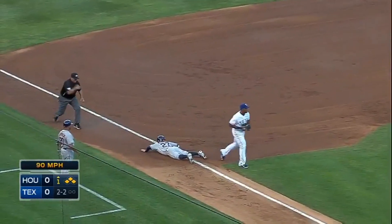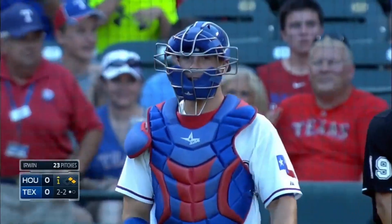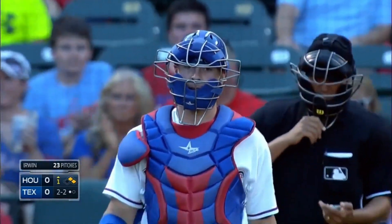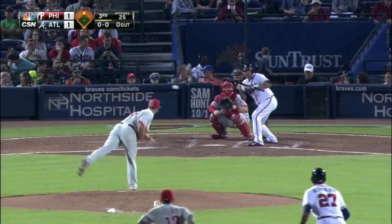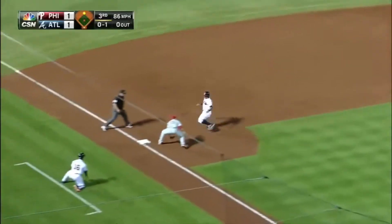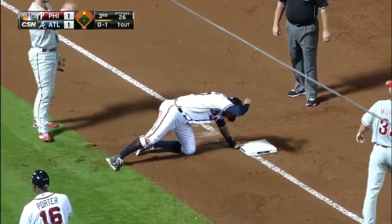Snap throw to third — and they got him. That's the way to get him out. A little bit too far down that line, and this runner is picked and clinked. Perez throws behind Bethancourt, who got caught off second base — another base running mistake for the Braves. He is out at third.